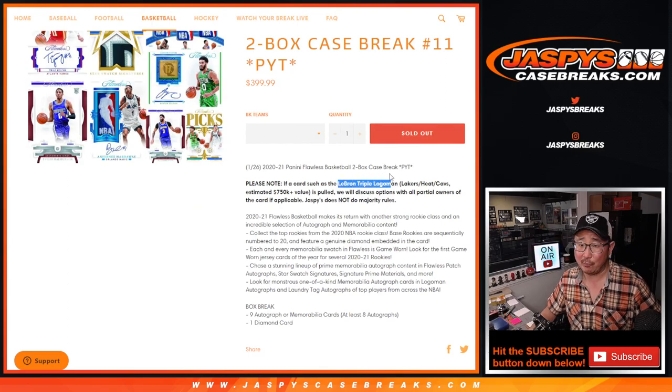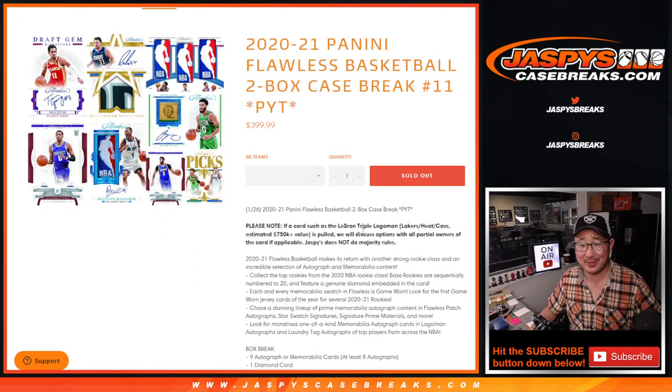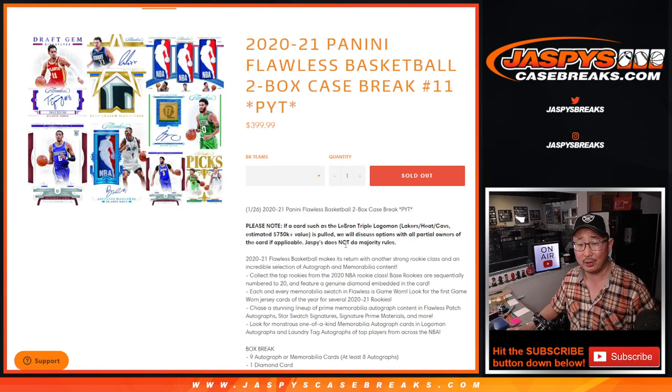I think you've seen this note by now: if we end up pulling that LeBron triple logo man, or the triple logo man applies too in this situation, we don't do majority rules. What we're actually going to do, which is very unique — we don't usually do this, we usually do strict randomizers — but for something like that, we will discuss options with all the partial owners of the card.